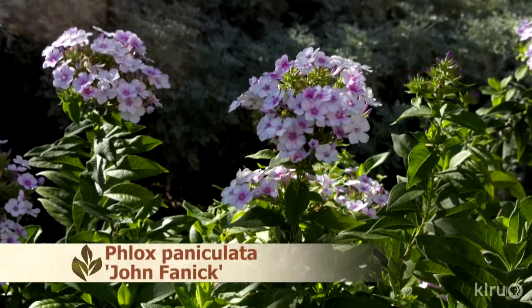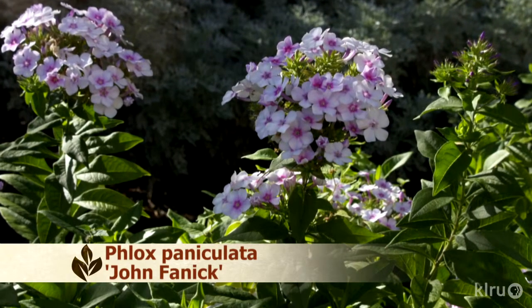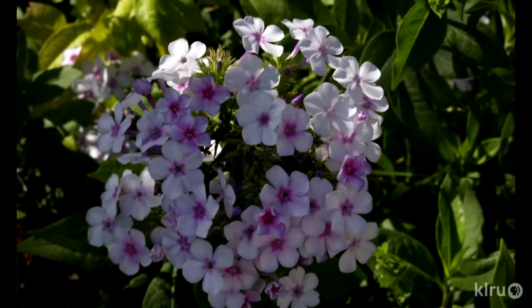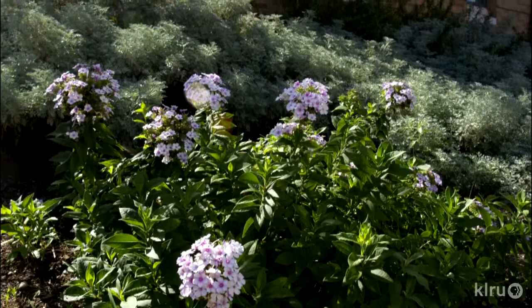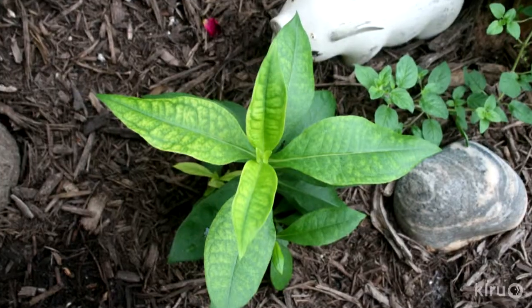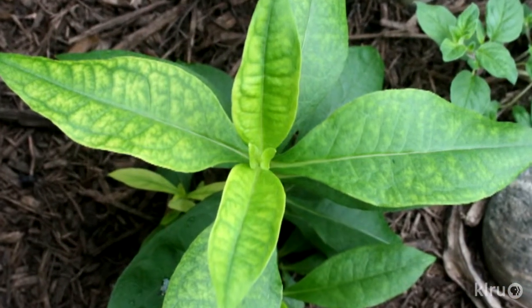Our plant this week is Phlox paniculata, cultivar John Fannick. You might see this plant listed as deciduous, but I've found that it performs better when treated as a perennial, meaning that you'll shear it to the ground, forcing it to produce all new growth from the roots. Phlox will look fuller and healthier and have more flowers if you do. John Fannick Phlox should be planted in a shady spot that receives bright but indirect sunlight. It does need a little extra water, but don't overwater it, which will cause it to rot. In my garden, Phlox will often develop new leaves with interveinal chlorosis — yellow leaves that still have green veins — because it prefers soil that's slightly more acidic than ours in Central Texas. This is easily remedied by using a fertilizer with a little iron in it; fertilizer products designed for acid-loving plants will clear up the problem in no time.